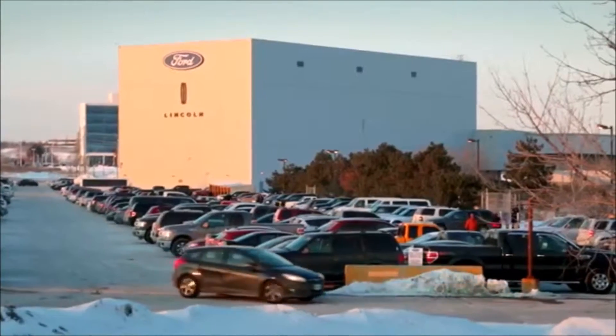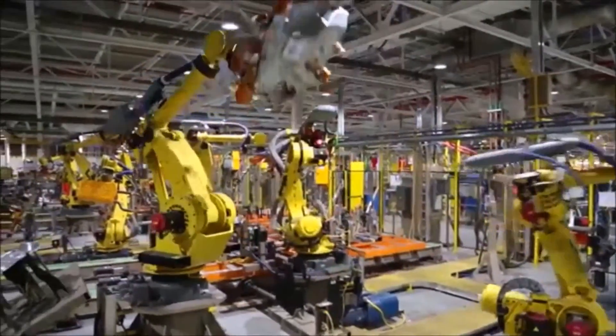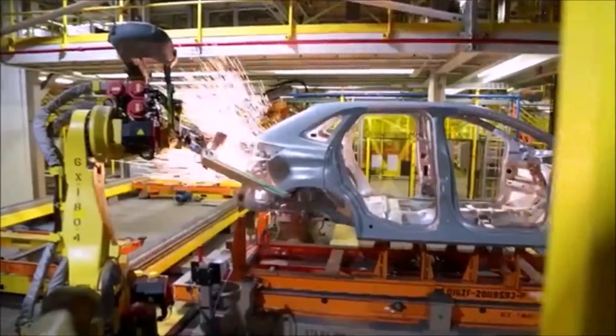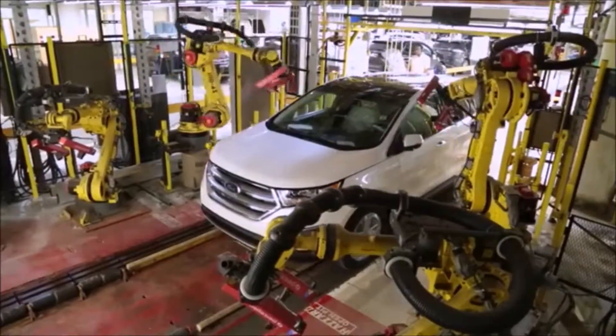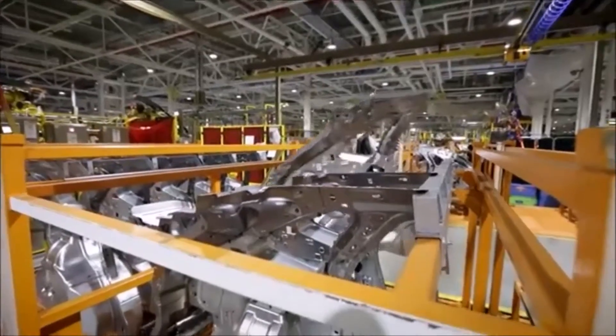Here at Ford's Oakville Assembly, approximately 4,500 employees come in every day to build the new Ford Global Edge. We're extremely excited about the product here, and we've done many things at the plant to help improve the processes to ensure we build a high-quality product for the entire world. We've invested about $700 million to transform the facility, and in addition we've hired about 1,400 new employees that are extremely excited to build this product.